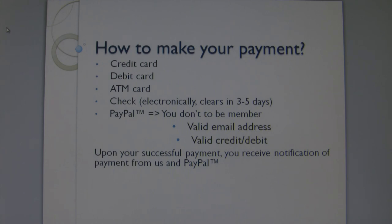How to make your payment? You can make your payment by any credit, debit, or ATM card. Please note that it takes three to five business days for an e-check to clear. You make your payment to PayPal — you don't need to become a member. Your email address and a valid credit, ATM, or debit card will be sufficient. You will receive notification of payment from PayPal and from us when you successfully make your payment.